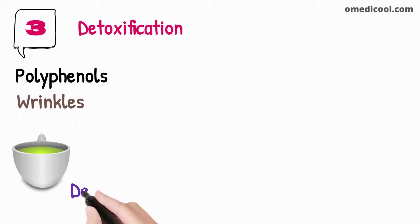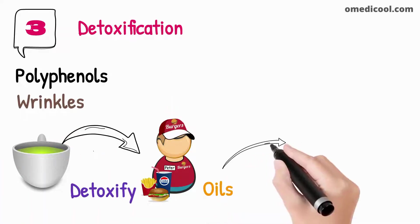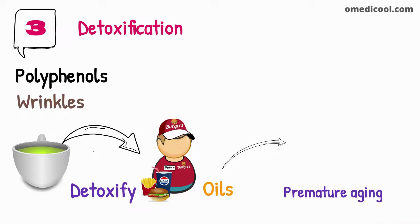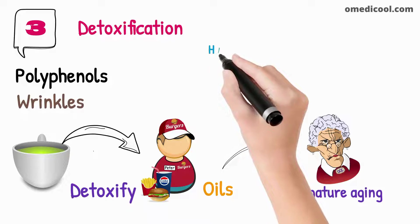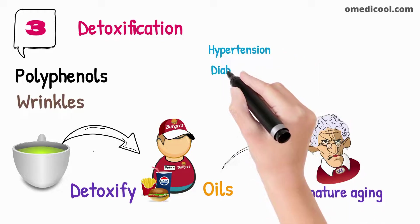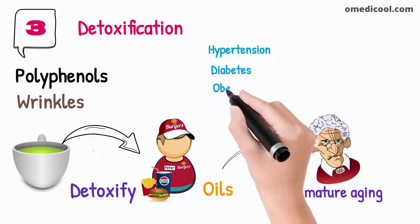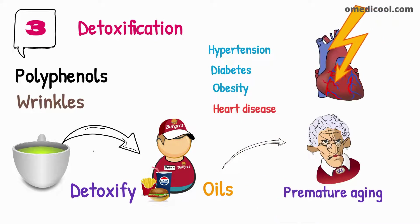Green tea detoxifies chemicals produced by eating unhealthy foods. These foods consist of fatty oils that can cause premature aging of the skin. Green tea can remove the toxins produced by these foods and is also helpful in protecting the body against other metabolic health conditions, which include hypertension, high blood pressure, diabetes, obesity, and heart diseases like ischemic heart disease and congestive heart failure.